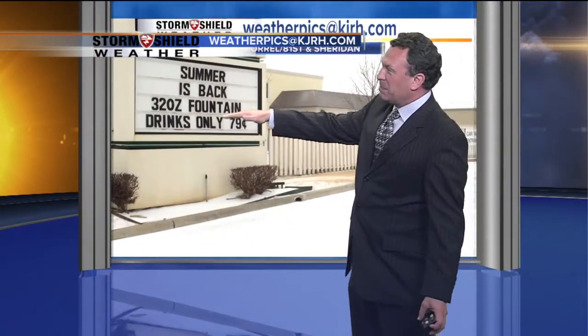And then look at this picture that Reese Morrell sent in — 'Summer is back: 32-ounce fountain drinks, only 79 cents.' I wish summer was back, but yeah, you can stick with the fountain drinks.